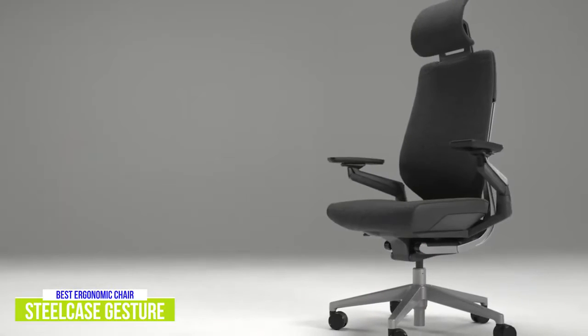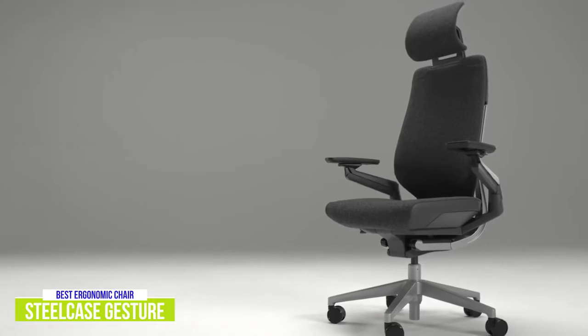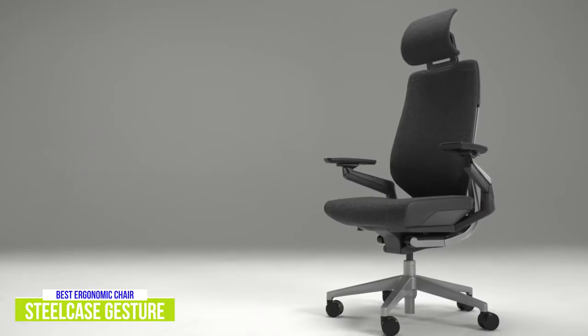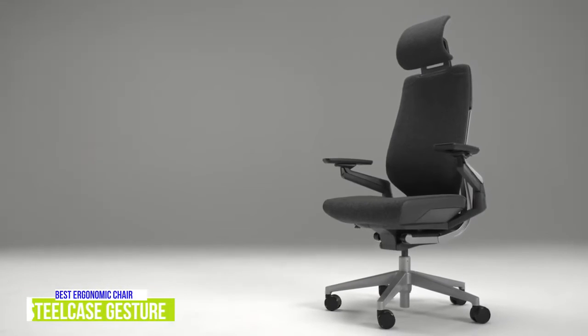The Steelcase Gesture is a little more expensive, but it offers superb quality and the benefit of quite a bit of research and development behind it. All points considered, this is a well-built, premium piece of office furniture that will offer both a long lifespan, excellent comfort, and great ergonomics.